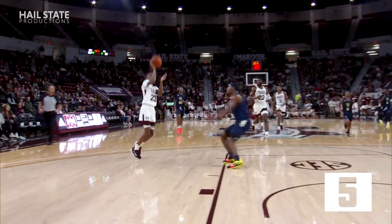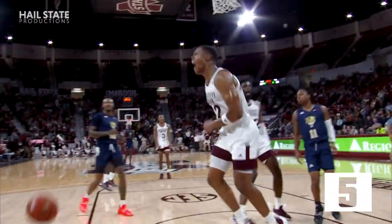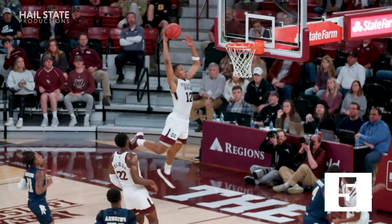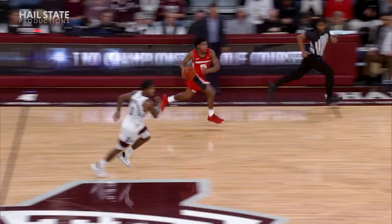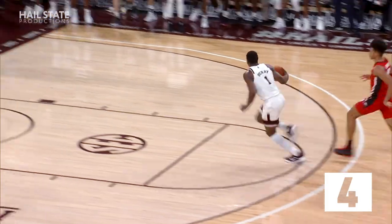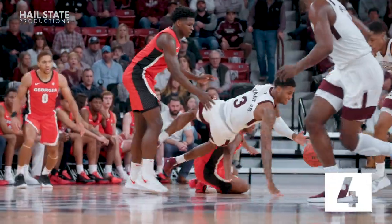Bounces it down low, intercepted by Stewart. State's running, ahead to Carter, right to the lane, lobs it up for Woodard, who hammers it home with a right hand. The alley-oop jam gives Mississippi State a 38-30 lead. Wheeler trying to bounce across to Hammonds, it's deflected by Stewart from his back. Ahead to Perry, to the rim, for a right-hand tomahawk. What a play by Stewart.